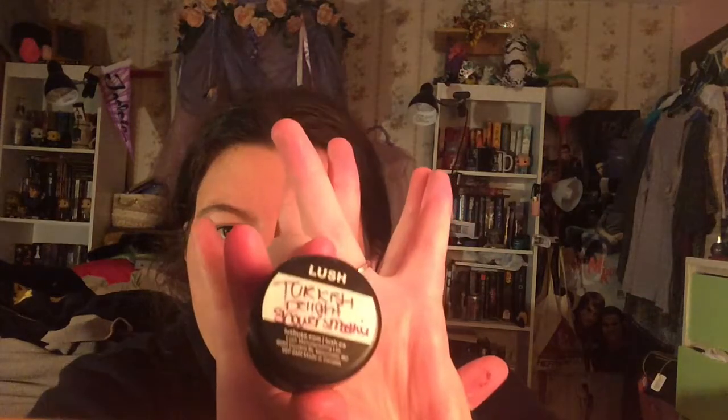The next one — I think this has been discontinued as well. This is a shower smoothie and it's in the scent Turkish Delight. I believe this just got discontinued this past summer. It also smells like rose argan oil — another rosy scent but not too powerful. This one and the African Paradise one I've been using since I got the samples and I've really enjoyed them so far.